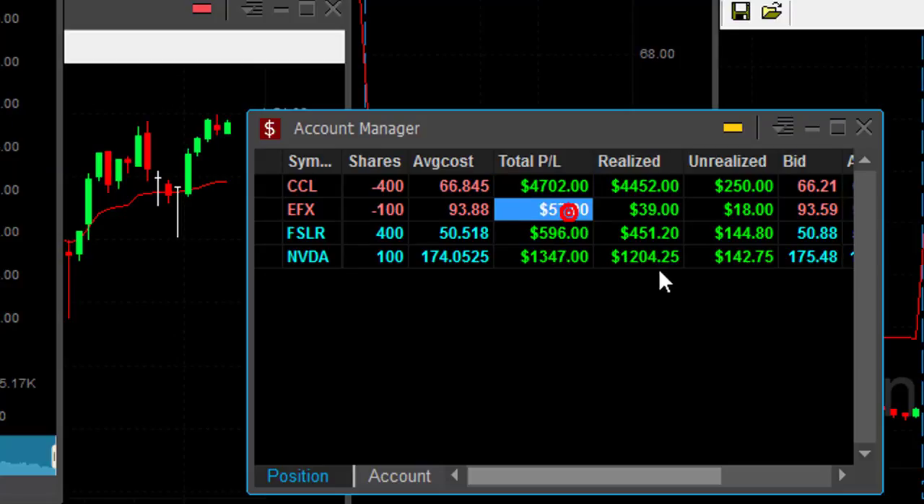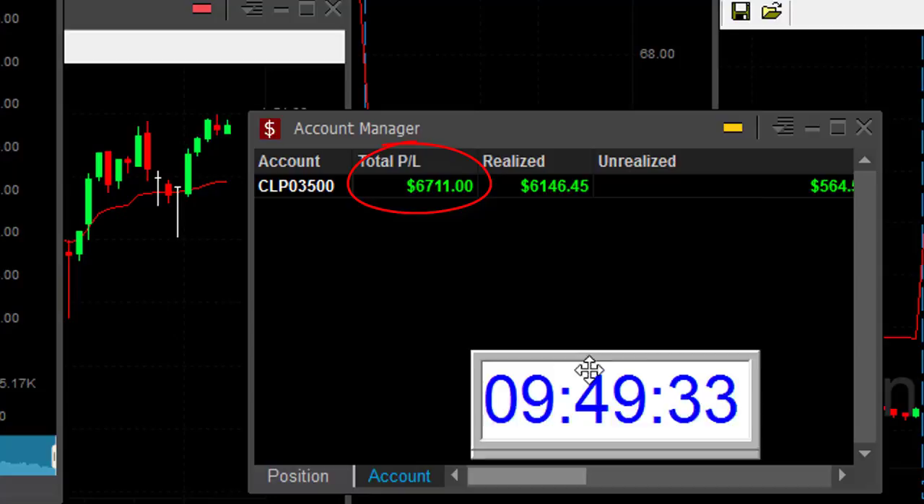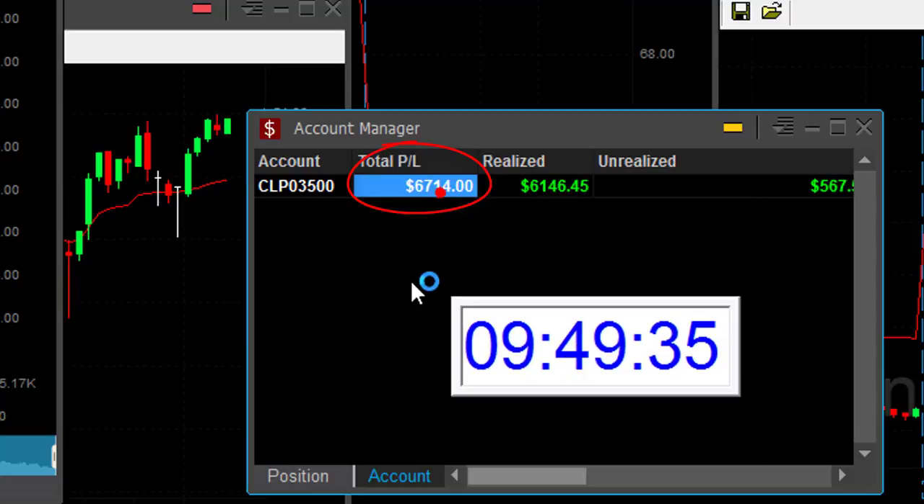EFX — just $57, nothing to write home about. FSLR was nice. NVIDIA was great. And I'm up right now $6,700, just 19 minutes into the trading day. What an amazing day.